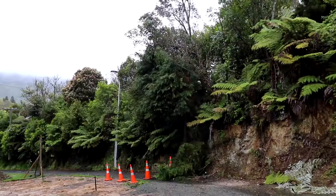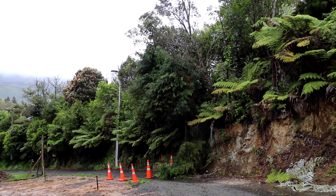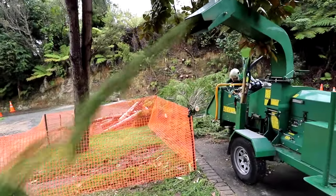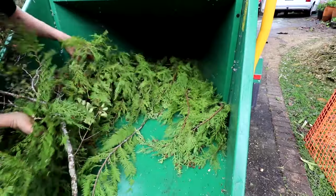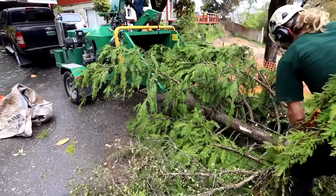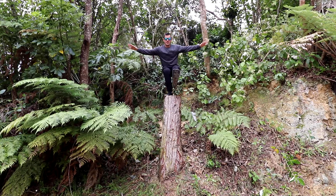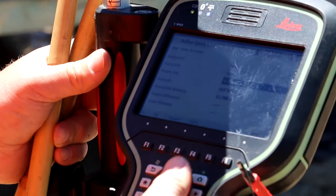There's been a bit of action on site this week. Over the weekend we've been doing some tree work, so that when they come along with their GPS surveyor they can actually get accurate results.